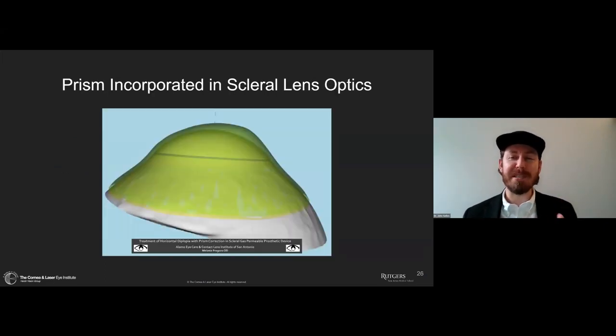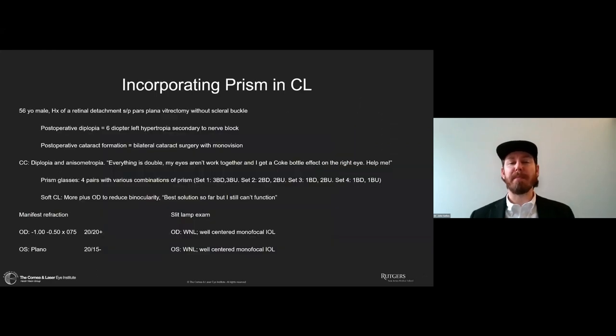With a really well-stabilized lens, we can incorporate prism. This is an image from Melanie Forgozo showing one of her patients who had horizontal diplopia and a prism optic being put into the lens. This is not prism for stabilization, but prism to solve diplopia. Let's talk about a case that illustrates the pitfalls and why we can do this successfully in a scleral lens.